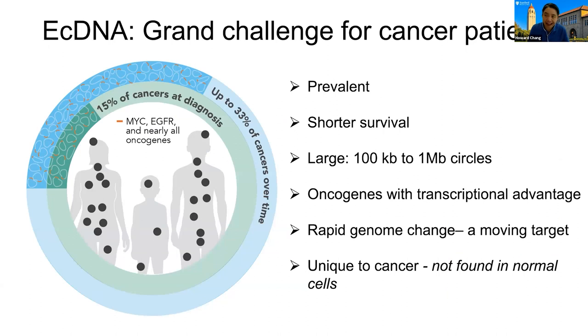Extrachromosomal DNA represents a major challenge for cancer patients. It's a very prevalent problem, present in half of human cancer types and up to a third of human cancer cases. They are unfortunately associated with much worse survival and outcome. These are double-stranded, circular, large pieces of DNA from 100 kilobases to a megabase, and they nearly always contain oncogenes and associated DNA regulatory elements. These extrachromosomal DNAs have no centromeres and no telomeres, so they're randomly segregated into daughter cells. There can be rapid change in copy number, causing cellular evolution, and these clonal ecDNAs are unique to cancer — not found in normal cells.